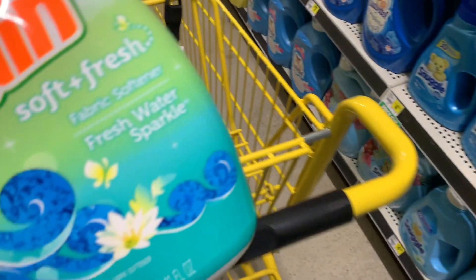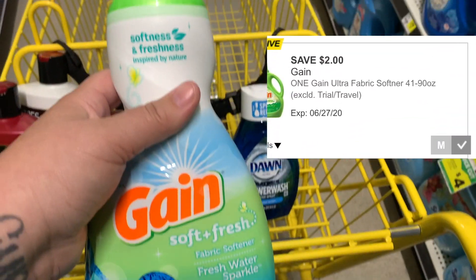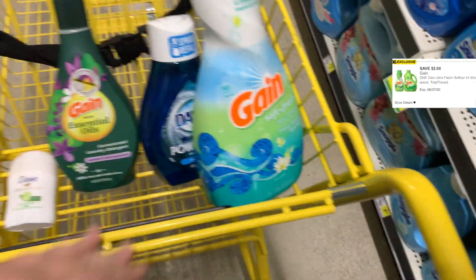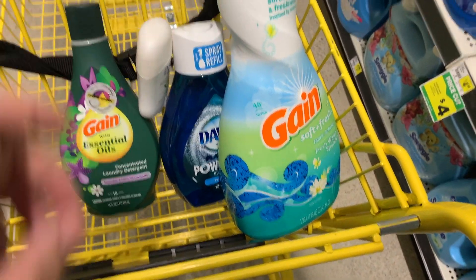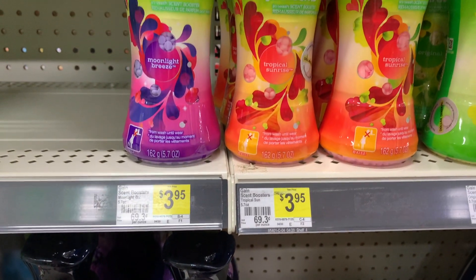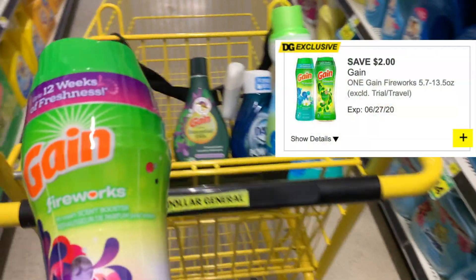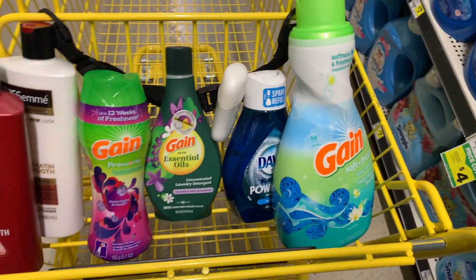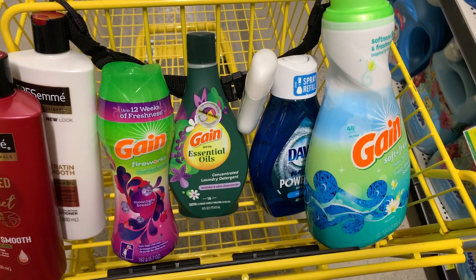Next, we're going to get some Gain Liquid Fabric Softener. This is a 41-ounce. We have a $2 off digital coupon that we can use on this. I am happy to get $2 off coupons because we have not been able to get those for a while. Then the next thing I'm going to grab is the Gain Fireworks for $3.95 — we also have a $2 off digital coupon for this. It doesn't matter the order you have these scanned in because one is specifically for Fireworks and then one is specifically for the Liquid Fabric Softener.